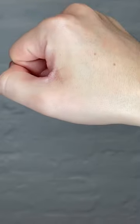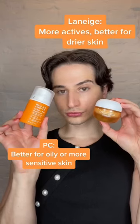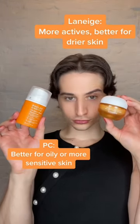The verdict: if you have oily or more sensitive skin, go for Polished Choice. If you want a higher percentage of actives or have drier skin, go for Laneige.